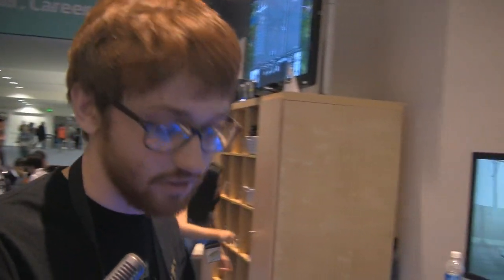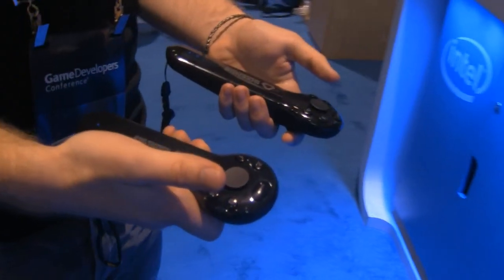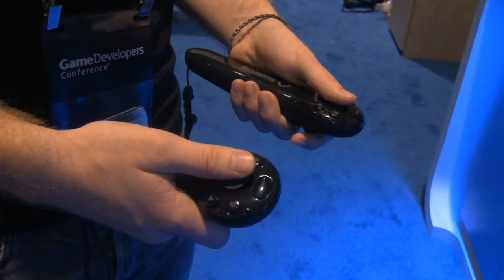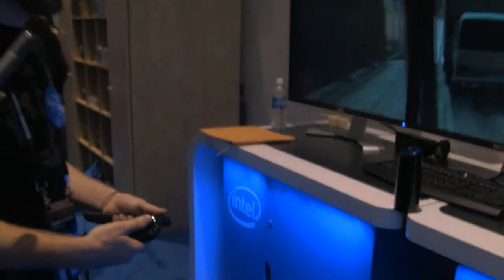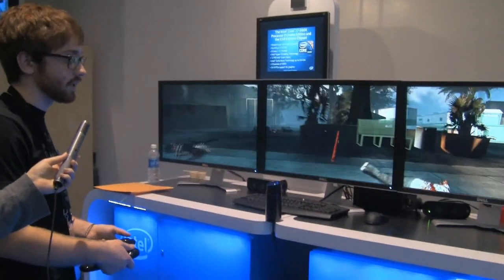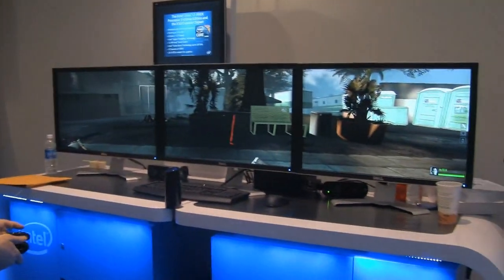Hi, I'm Josh Bayes, a product evangelist with SixSense Entertainment, and we're here at the Intel lounge demonstrating our SixSense True Motion dev kit. It's a wireless magnetic motion controller, and we're showing a custom-built version of Valve's Left 4 Dead 2 with some unique functionality to show off the capabilities of our controller.